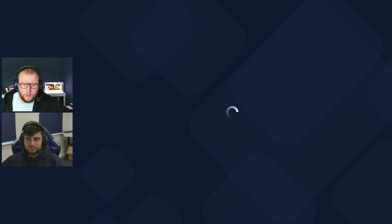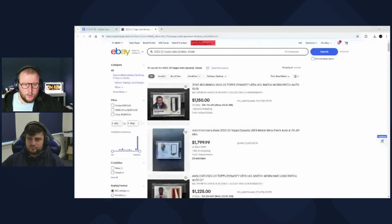Moving on to the cards — UEFA Dynasty has been out for almost a week now. It's getting ripped, some incredible hits are coming out of it. Let's have a look at what's been going on on eBay. There was kind of an initial spate of auctions.